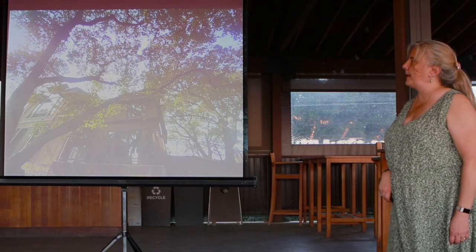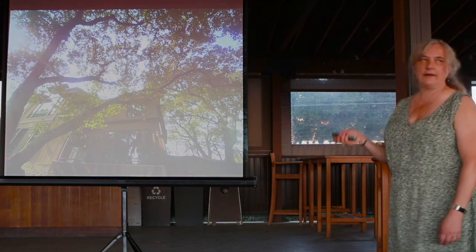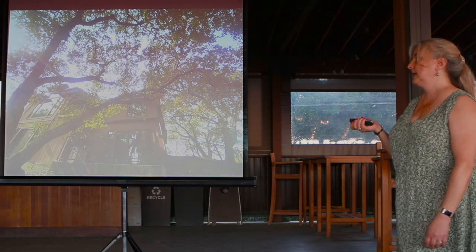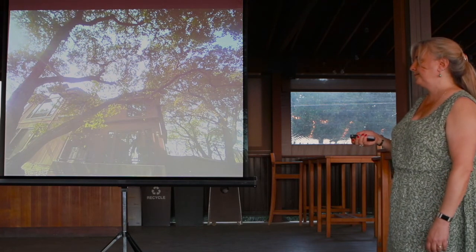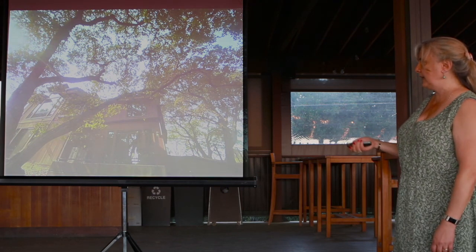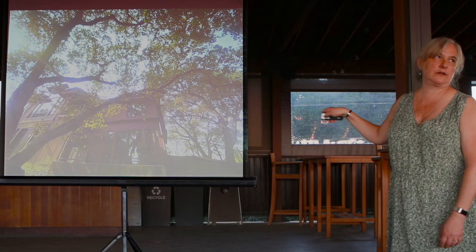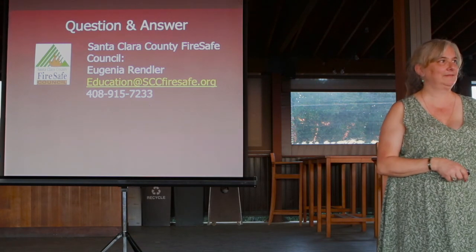That's what I've got. My cards are over there and now I'll take all the questions you have. Thank you.